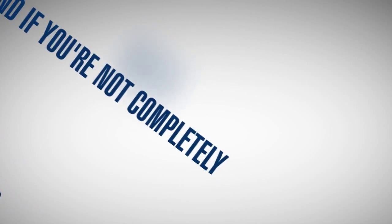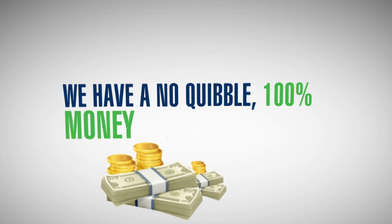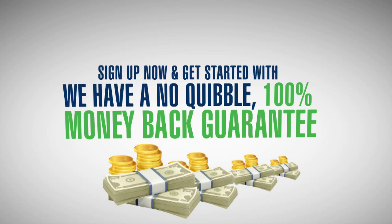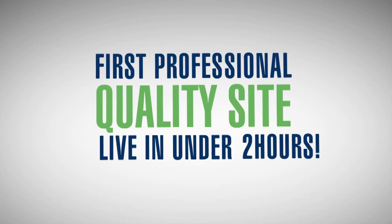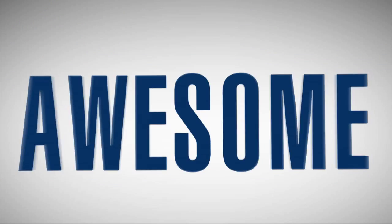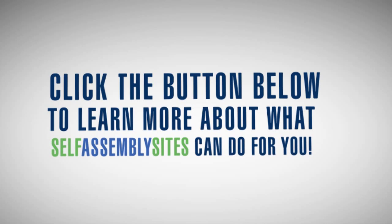And if you're not completely happy with Self-Assembly Sites, we have a no-quibble 100% money-back guarantee. Sign up now and get started with our Quick Start Guide — you could put your first professional site live in under two hours. Pretty awesome, right? Click the button below to learn more about what Self-Assembly Sites can do for you.